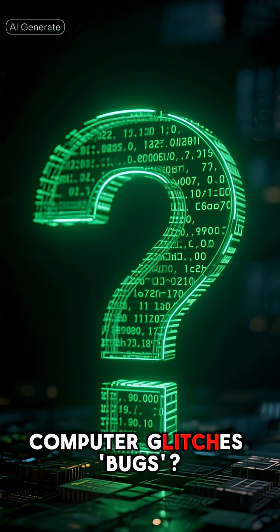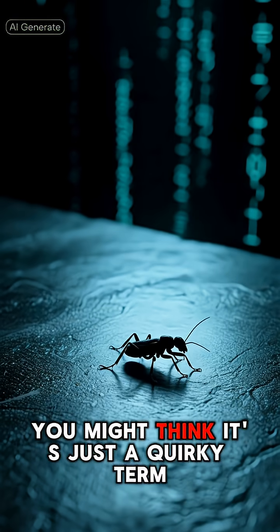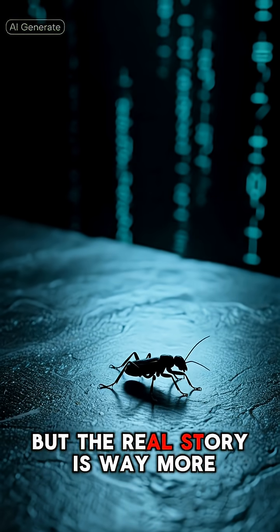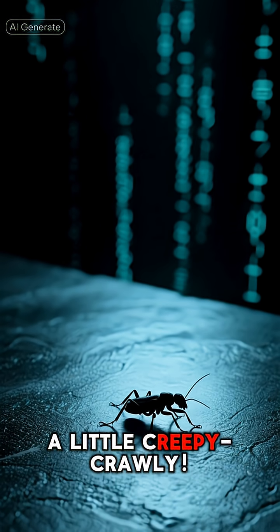Ever wonder why we call computer glitches bugs? You might think it's just a quirky term, but the real story is way more literal and, honestly, a little creepy crawly.